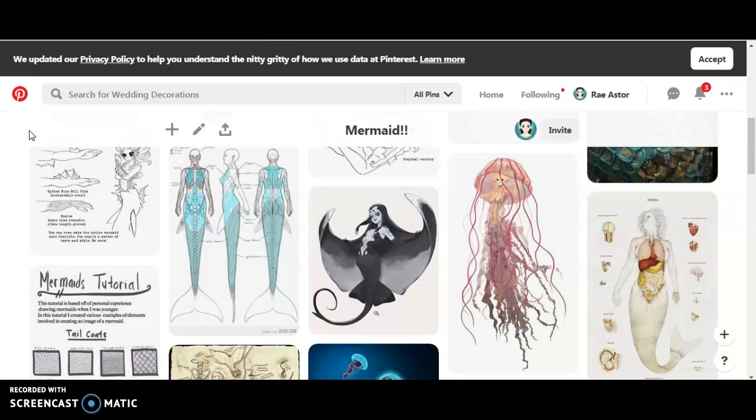Go down to Borgin and Burkes in Knockturn Alley and right outside you'll see the skeleton place. The main focus there is a troll skeleton that you can actually make move.